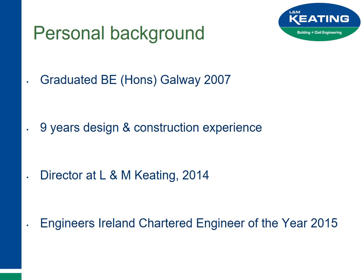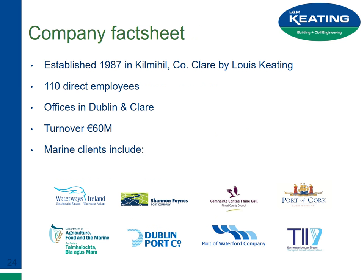I'm a graduate of NUIG, graduated in 2007, and I'm one of the directors at L&M Keating. Last year I was lucky enough to win the Engineers Ireland Chartered Engineer of the Year. L&M Keating was founded by Louis Keating in 1987 — still MD and owner of the company, a very good technical engineer. We employ about 110 direct employees, a lot of subcontract. Out of those 110 there's a lot of professionals — engineers, quantity surveyors, technical people.